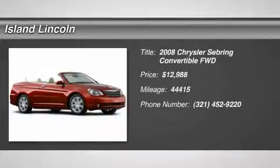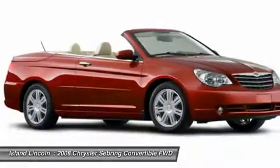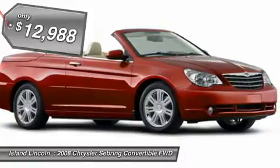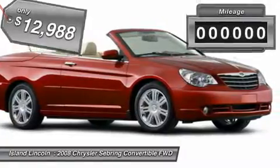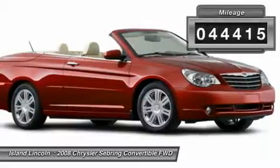Bold and beautiful, this 2008 Chrysler Sebring banished all limitations in creating every last detail. With the Gas V6 2.7L/167 engine powering this automatic transmission, you will marvel at this unique synergy between the forces of Mother Nature and the laws of physics.